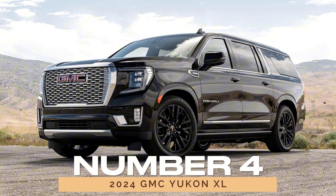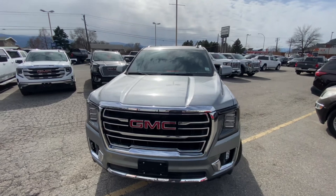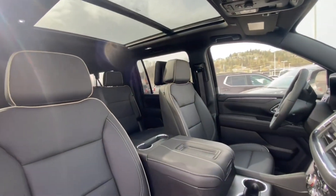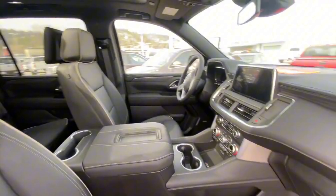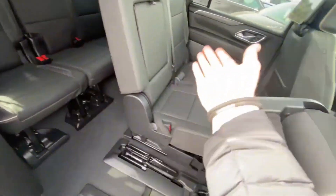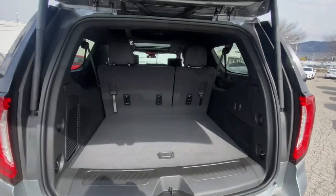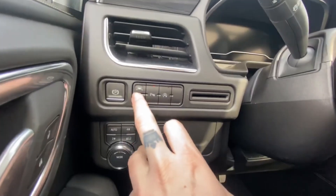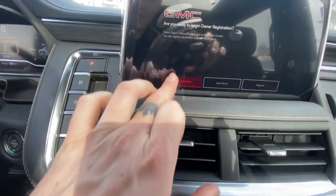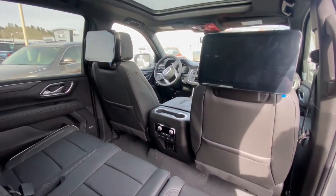Number 4: 2024 GMC Yukon XL. For those seeking even more space, the 2024 GMC Yukon XL is essentially an extended version of the Yukon. With 15 additional inches in length, the Yukon XL is ideal for larger families or anyone needing extra cargo space. Although it hasn't been specifically rated for reliability in 2024, the Yukon XL shares most of its components with the regular Yukon, suggesting a similar reliability score. The main difference comes down to cost, with a higher average yearly maintenance cost of $934, but it offers the same engine options and overall driving experience as the Yukon. If space is a top priority, the Yukon XL is a reliable and roomy choice.